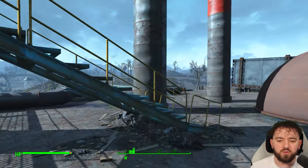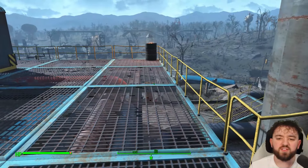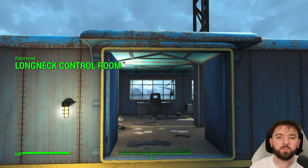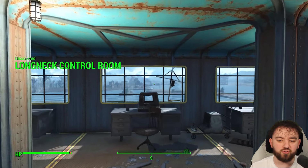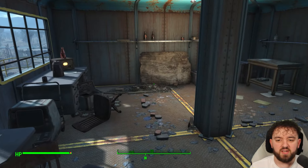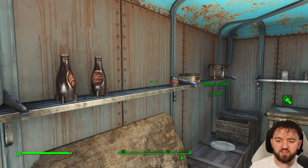This is the case for Long Neck Lukowski's Cannery. I'm sure many of you know the story - this is the place where strange potted meat comes from. But did you know that up above there is a little control room that would have been used for bringing fishing vessels in and out, navigating and coordinating with them? But it's the supplies that you can find up here.